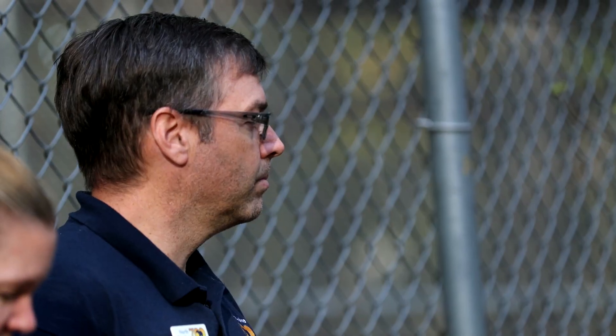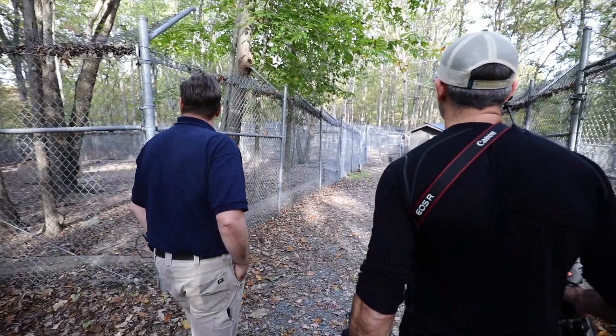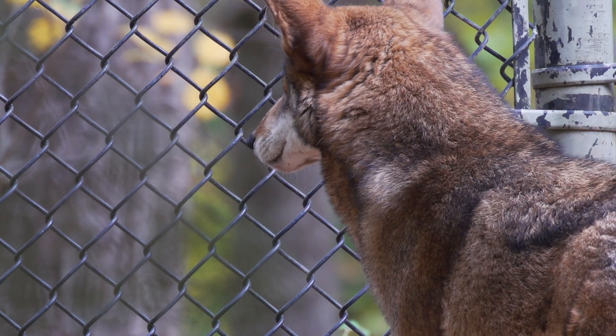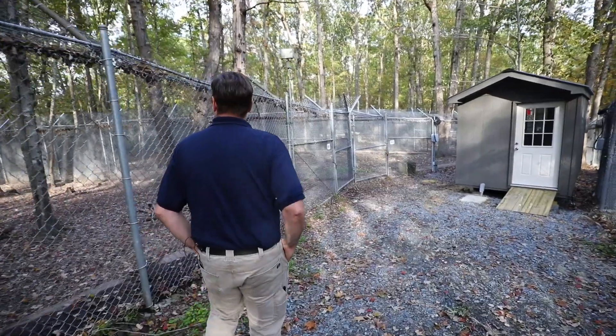This is Chris Lasher. He's the coordinator for the Association of Zoos and Aquariums Species Survival Plan for these red wolves, and he works here at the North Carolina Zoo, one of the few places where some of the remaining red wolves kept under human care can still be seen.